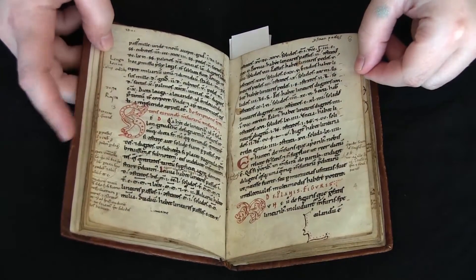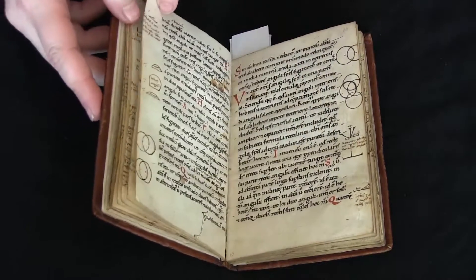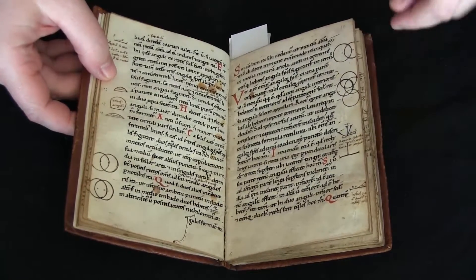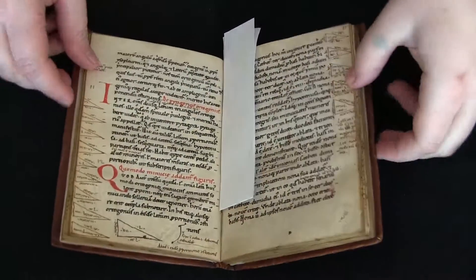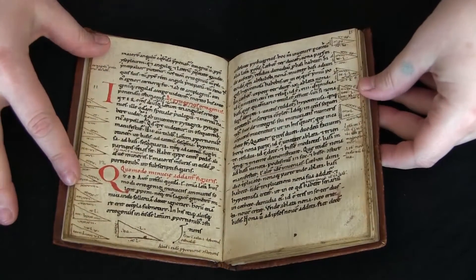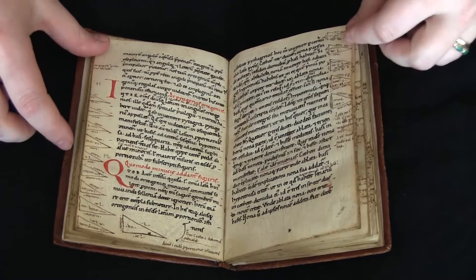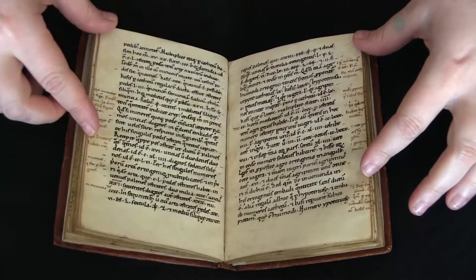Here's a really nice colored initial and marginal images. I'm assuming that the text here is talking about triangles and different angles, and somebody has come through and drawn all these triangles with notes in the margins. It's just so fun.